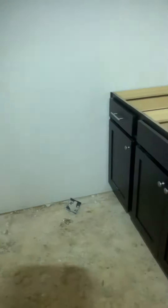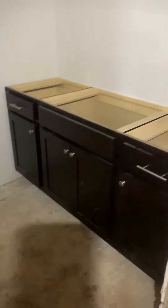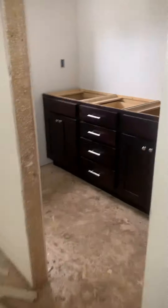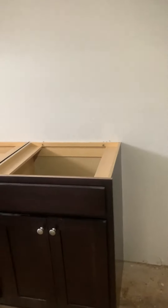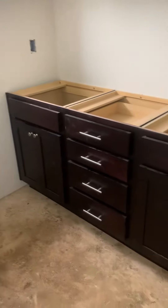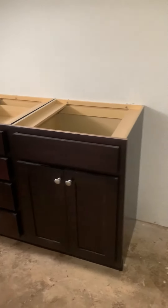Here's the hall bathroom — really nice cabinets, they really are. And here's the master bathroom. Really nice color. You can kind of get the feel for it. They're beautiful.